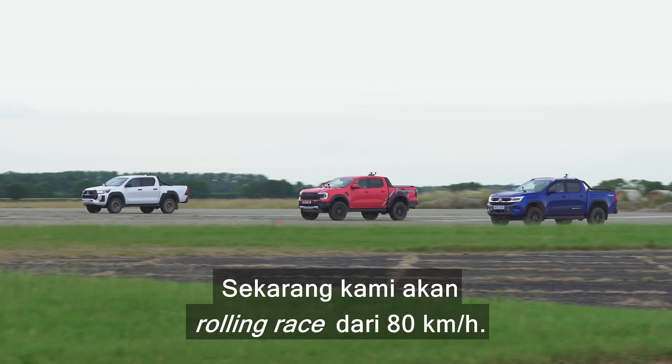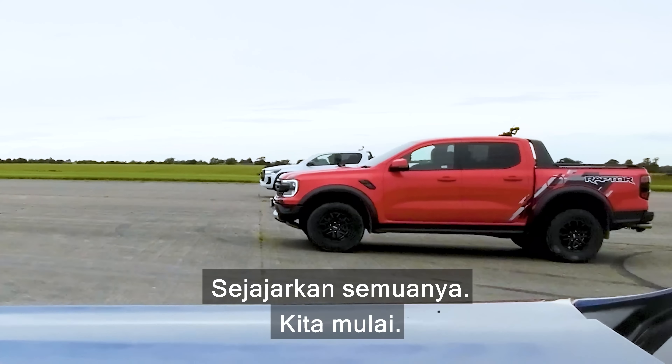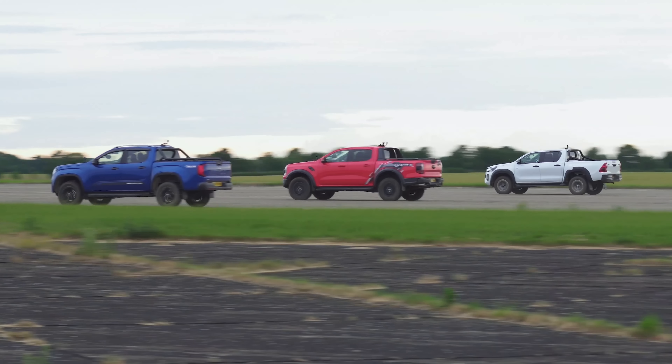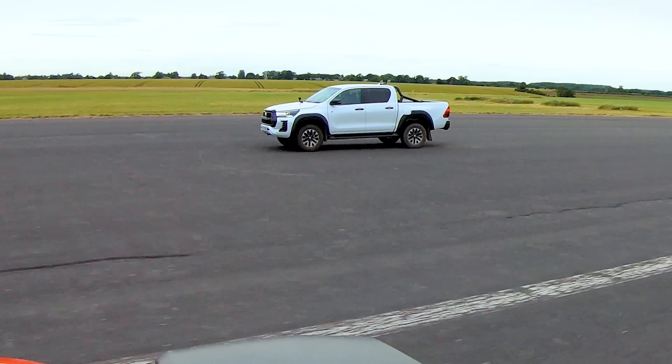So what exactly happened? The Ford won, completing the standing quarter mile in 16.0 seconds. The Volkswagen took 17.1 seconds and the Toyota was last with a time of 17.7 seconds.